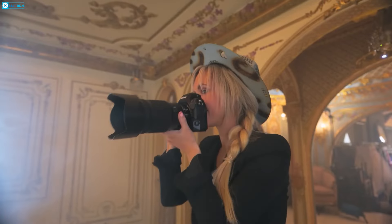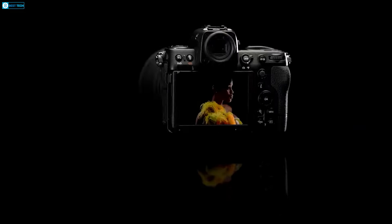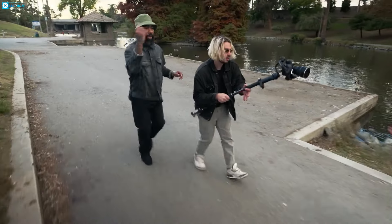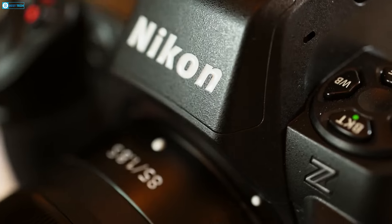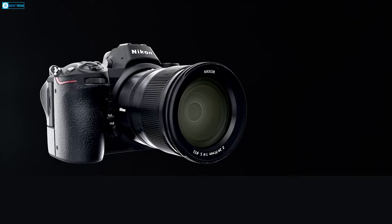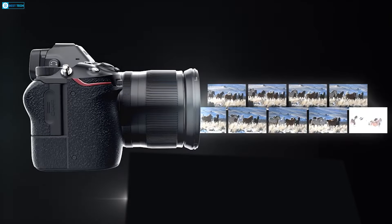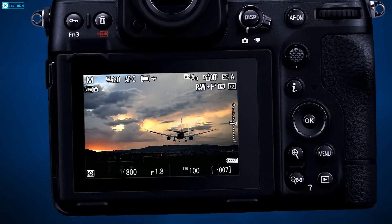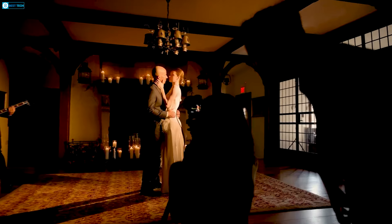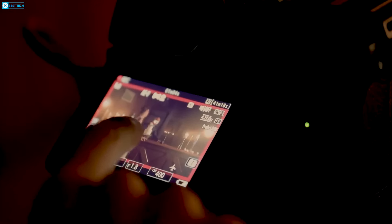Ultimately, the persistent speculation about the Nikon ZS highlights the photography community's deep-seated fondness for elegantly crafted equipment. Nikon's optics have consistently garnered acclaim, though their camera bodies haven't always captured the charm and character of classic rangefinders. For some photographers, the ZS's compact elegance could signify the long-awaited revival of the rangefinder aesthetic.